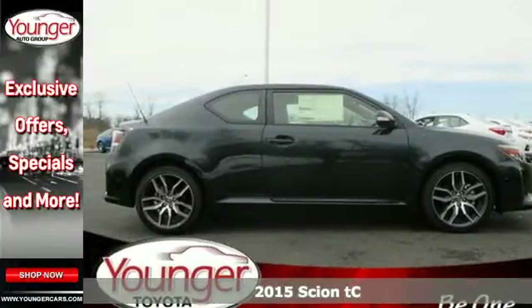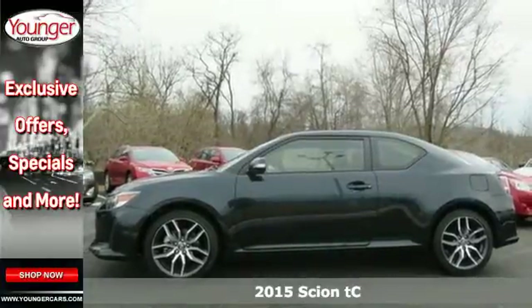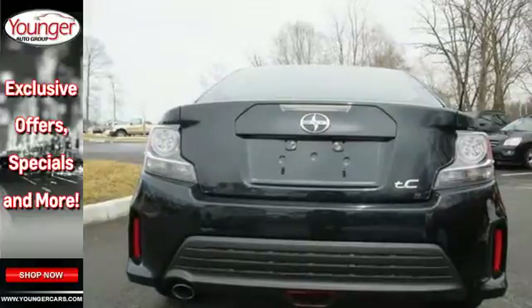Here's the 2015 Scion TC. Tear up the road and impress with its huge panoramic sunroof, LCD touchscreen, and Pioneer audio system.